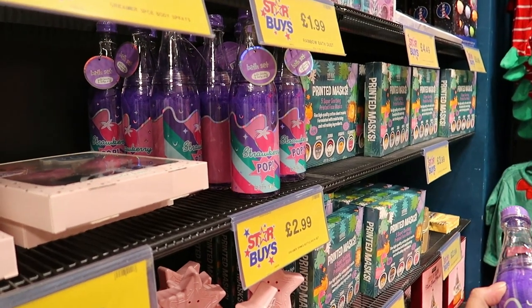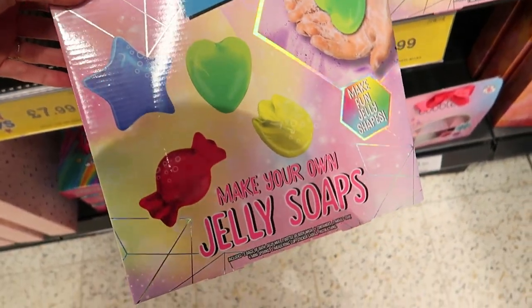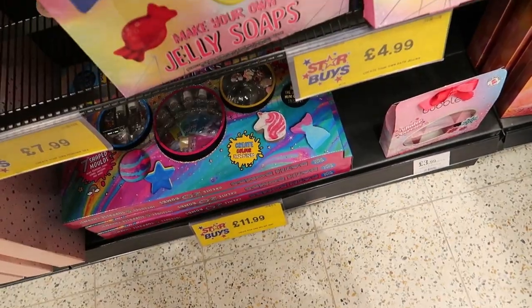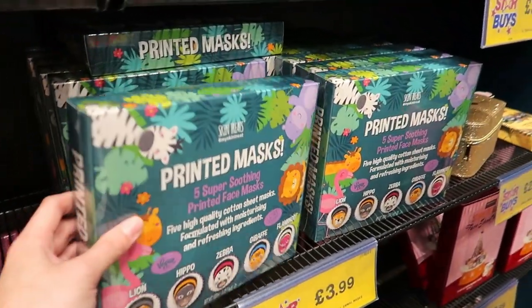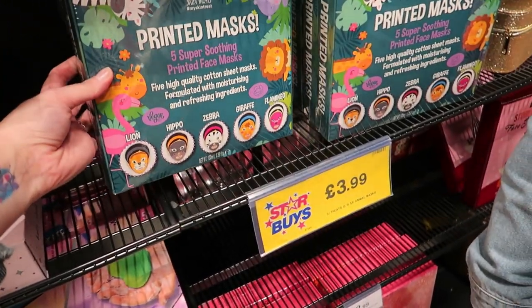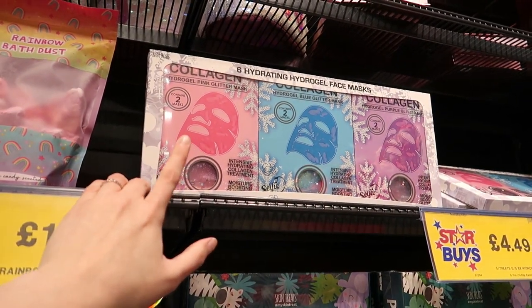These are good as well — jelly soaps. If kids wanted to start making soaps, that's five quid. There are printed animal masks too: zebra, hippo, lion, giraffe, flamingo for four quid.